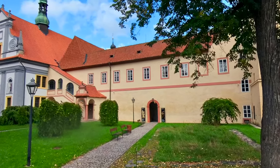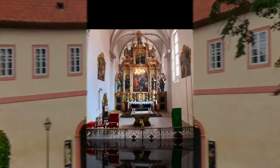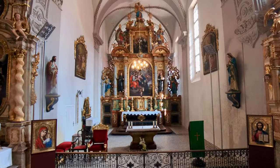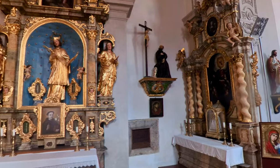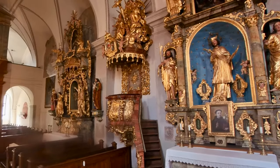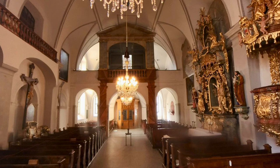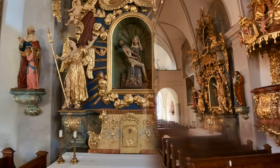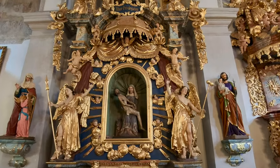It is really worthwhile to spend a few minutes and go into the monastery. Our first stop in there is the Church of the Body of Christ. It has Gothic vaulted ceilings and Baroque altars, and very elaborate frescoes. It was originally built in Gothic style and later modified with Baroque elements, and it's a key part of the spiritual life of the monastery.